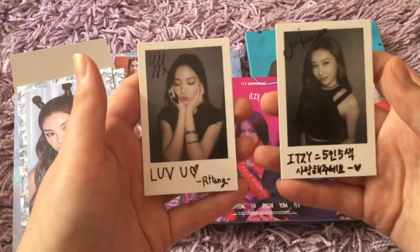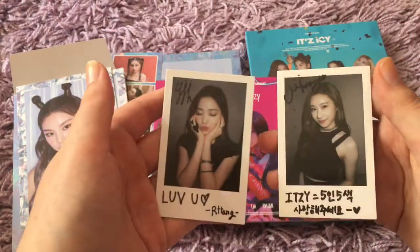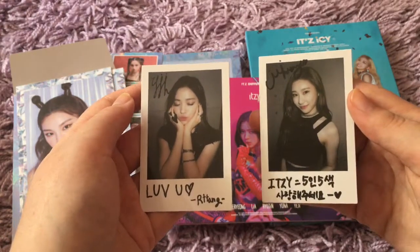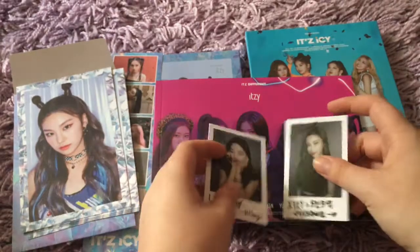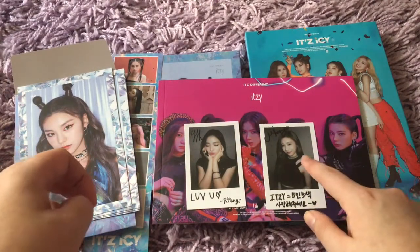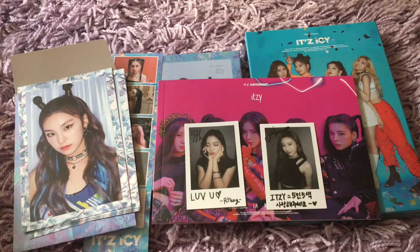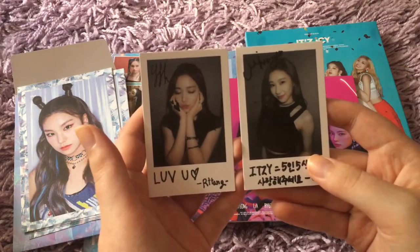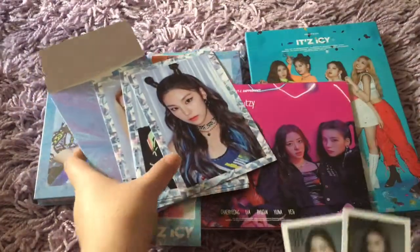Oh my gosh! First of all, I'm so happy that I got two different members, because it would have been so annoying if I got the same one. So now this is Chaeryeong. And whose photo card do I have here — is it Yuna? I know it's not Lia, because I know what Lia's card looks like. Hers is the most distinct. And I know what Chaeryeong's looks like because her face is the most distinct. Whose photocard do I have? This is gonna bug me so much — gotta look that up later.